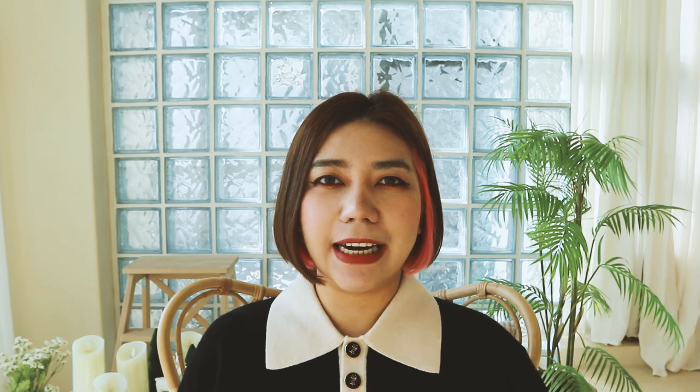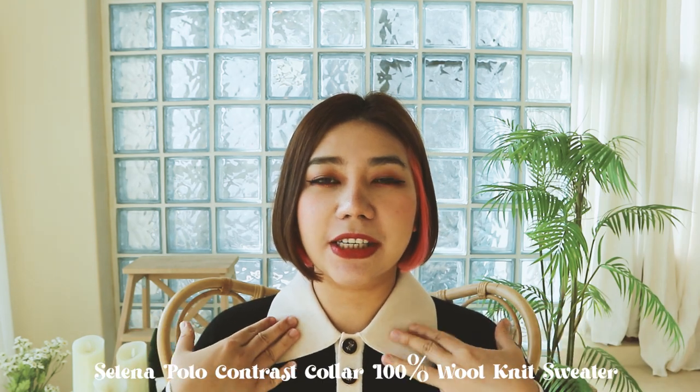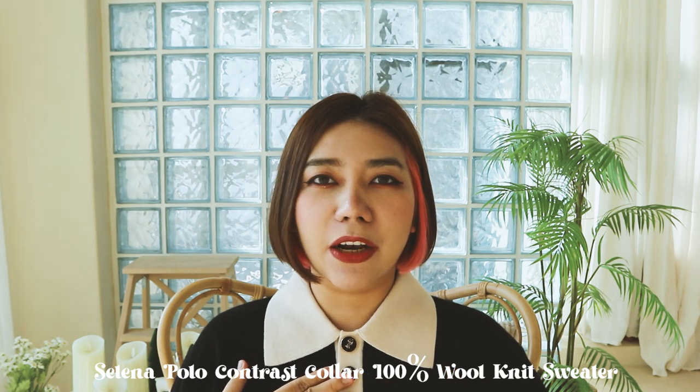So the next thing that I got is this polo with a contrast color. I'm also really in love with this one. I love wearing it with a skirt because I look like a student — it just has that kind of vibe. And this is 100% wool so it feels so warm. It's so thin and so soft but I just love how warm it is. It's so good to layer it in this cold weather because it's not heavy, so it just feels really comfortable to wear.